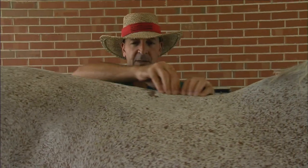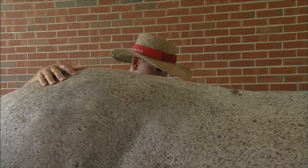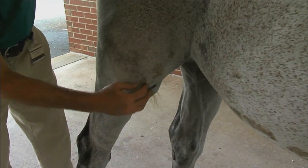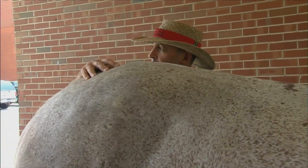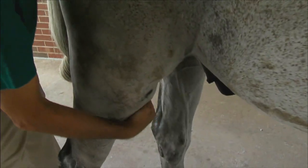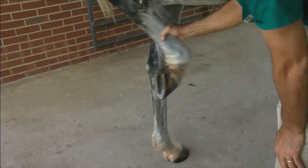Next is back palpation. Back soreness is fairly common in competitive horses. Palpation of the rear limbs follows. This is the stifle region of the horse, and stifles are often a source of lameness, so we need to palpate both sides to ensure there's no joint swelling or pain on palpation. We then pick up the rear limbs to palpate the soft tissues in those.